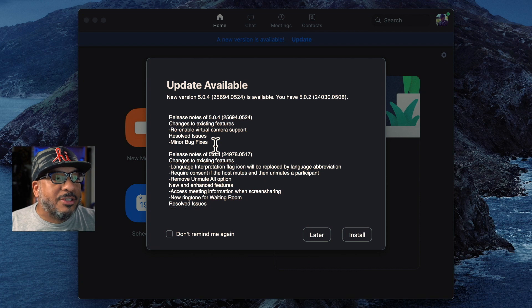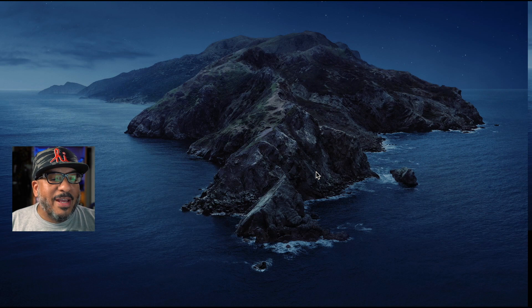It also says minor bug fixes — why do developers always write 'minor bug fixes'? Anyway, let's go ahead and press install. I'm going to try to talk to you and do this at the same time. It's going to do an installation. And through the magic of television — wait, this isn't television, this is YouTube — we have installed the update.